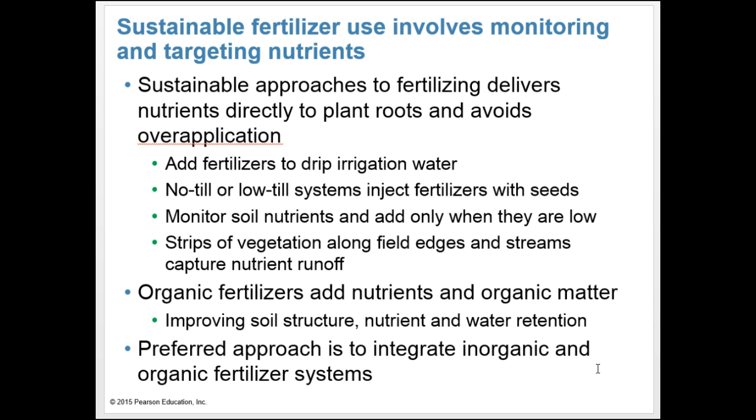Sustainable approaches to fertilizing deliver nutrients directly to plant roots and avoid over-application. In drip irrigation, you can add fertilizer directly to the water and drip it near the plant where it's needed. No-till or low-till systems may inject fertilizers with seeds. Farmers can also monitor soil nutrients and add them only when they're low. Strips of vegetation along field edges and streams can capture nutrient runoff. Organic fertilizers improve not only soil nutrients but also add organic matter, which improves water retention and overall soil productivity. The preferred approach is to integrate inorganic and organic fertilizer systems.